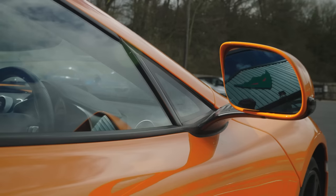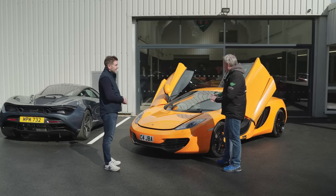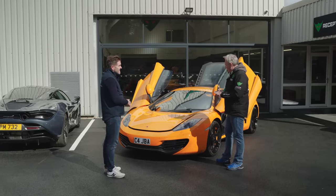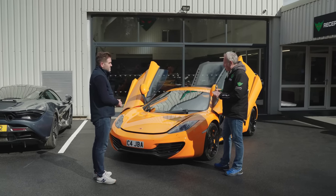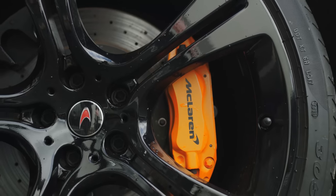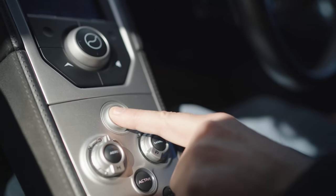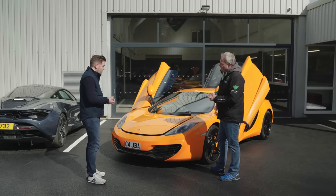We've got 38 McLarens on site here at the moment, so we picked the earliest one — a 2011 plate coupe. We would consider this almost a classic McLaren. It's a launch edition colour — McLaren Orange with black wheels and a silver interior. There were specific cars that launched with this specification, and this is one of them. We thought: start with the earliest car you've got, perfect as a starting point for the model.